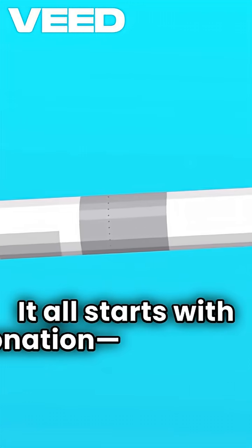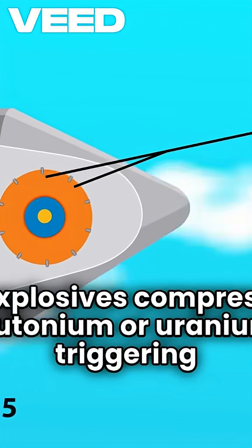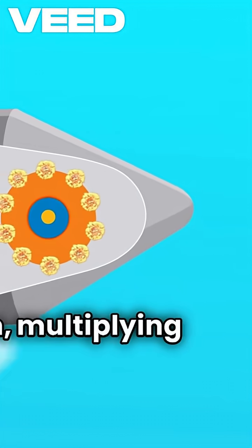It all starts with detonation. Conventional explosives compress plutonium or uranium, triggering a runaway fission chain reaction. In hydrogen bombs, this ignites fusion, multiplying the power.